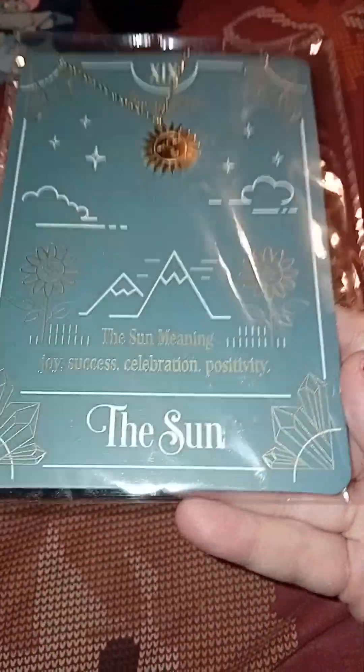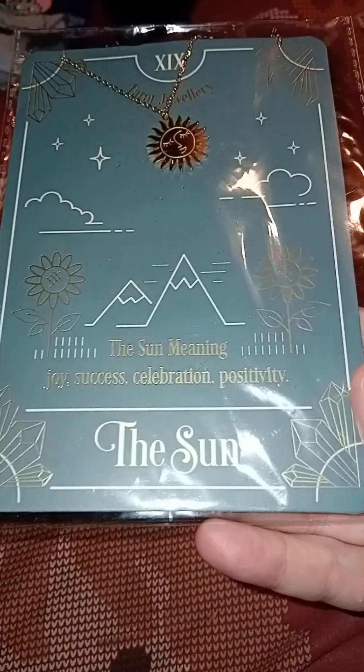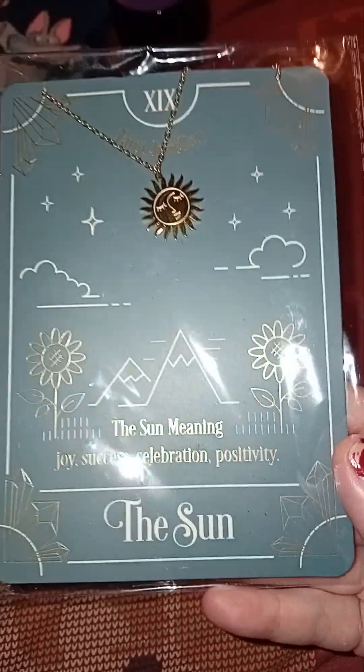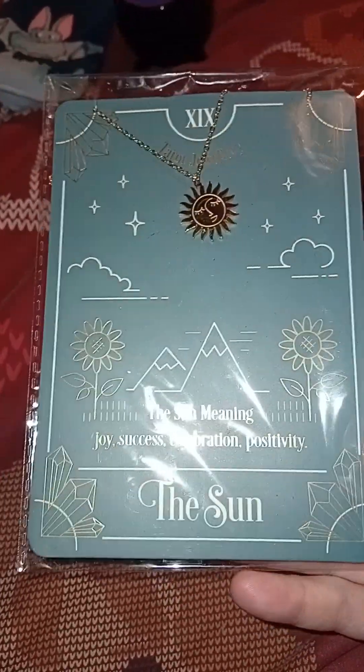We've got a lovely The Sun card — the sun meaning joy, success, celebration, positivity — and a little cute sun necklace. That's very nice.